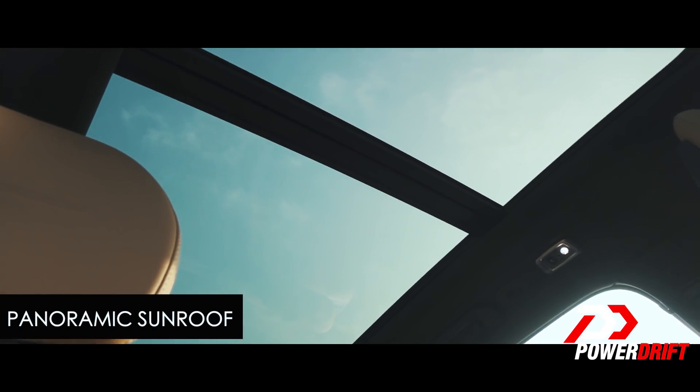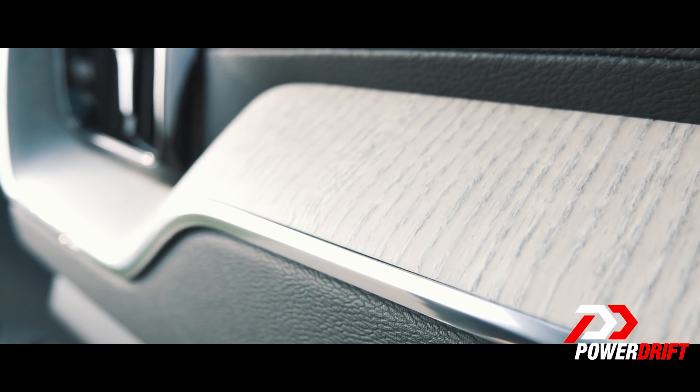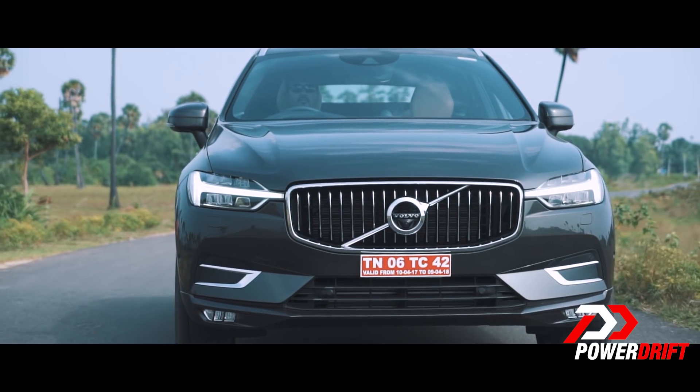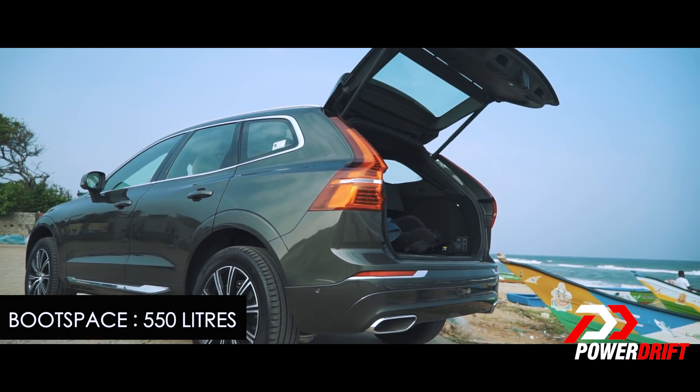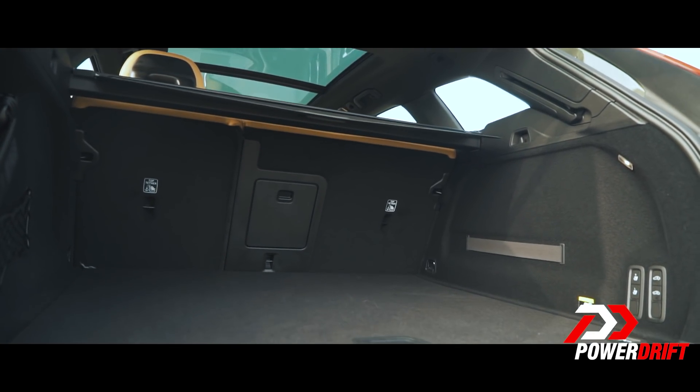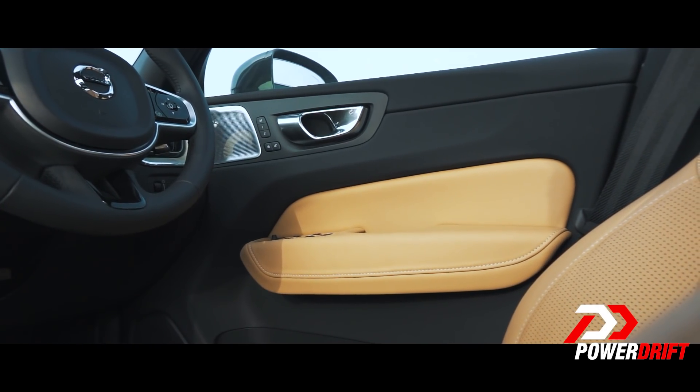There's a great big panoramic sunroof and it even comes with driftwood trim. It feels light, not very overpowering, and that is a good thing. The boot space offers 550 litres. The rear legroom is pretty generous and in addition to that, there are numerous storage spaces inside the cabin.